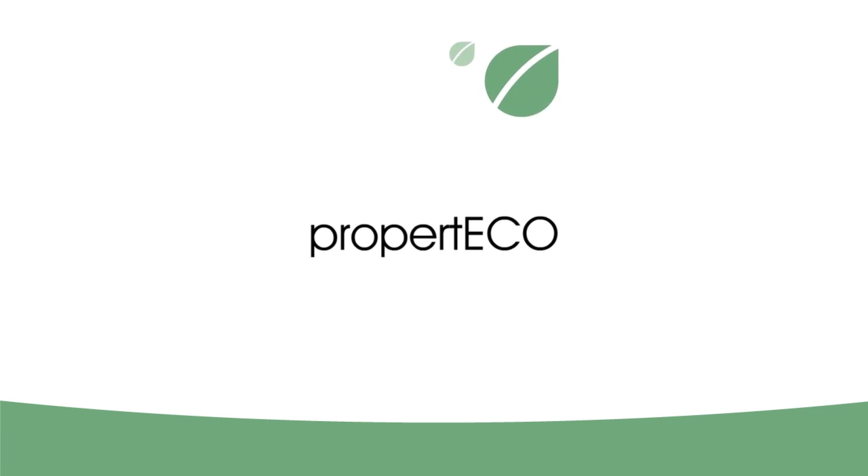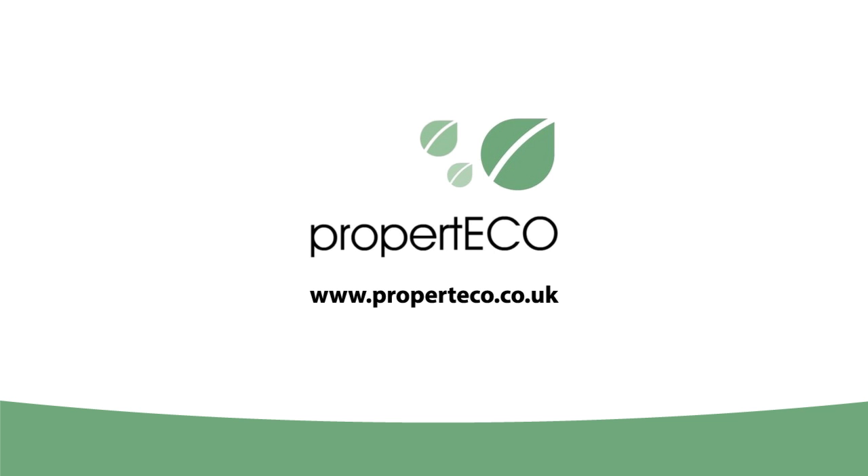PropertyCo are experts in radon testing and remediation. For more information on our easy and affordable radon testing, visit www.propertyCo.co.uk.